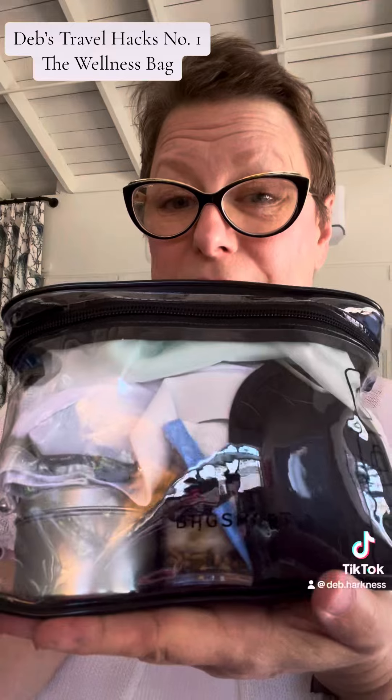Now why do I pack this first? Well, it's a little bit like why do you do yoga or take a run first thing — because if you don't put it in first you might not put it in at all. So I am going to show you all of the things that are in this bag.